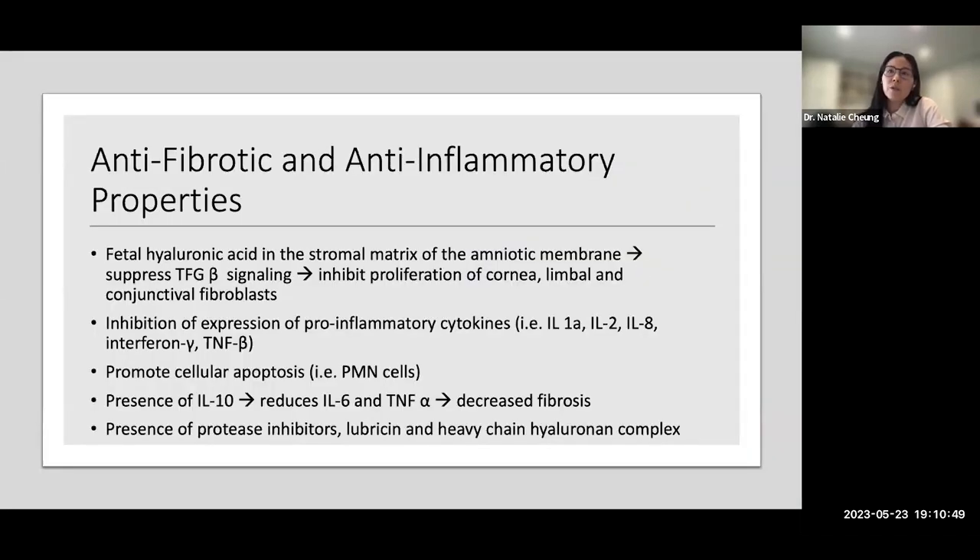Since the basement membrane of amniotic membrane closely resembles that of conjunctiva and cornea, it facilitates epithelial cell migration, reinforces basal epithelial cell adhesion, promotes differentiation, and prevents apoptosis — really helping to promote epithelialization. It also reduces fibrosis by inhibiting fibroblast signaling, inhibits pro-inflammatory cytokines, and promotes cellular apoptosis. This anti-inflammatory action may also help decrease pain.